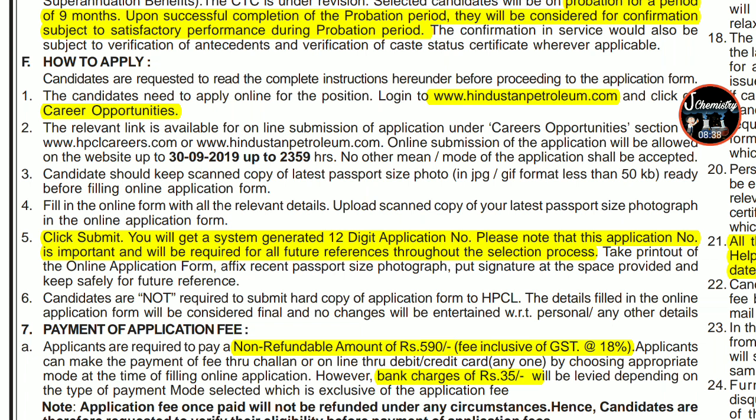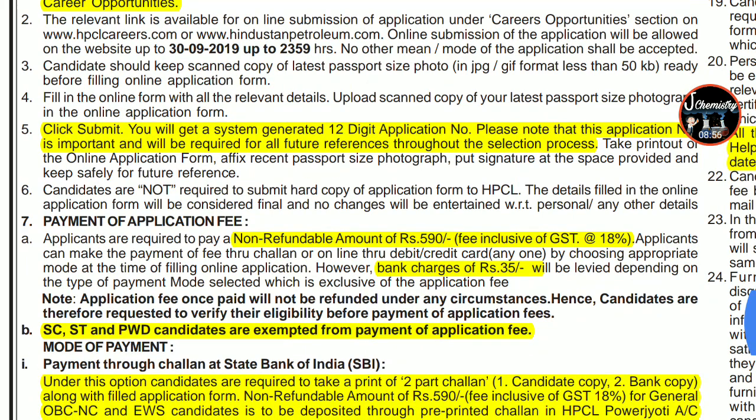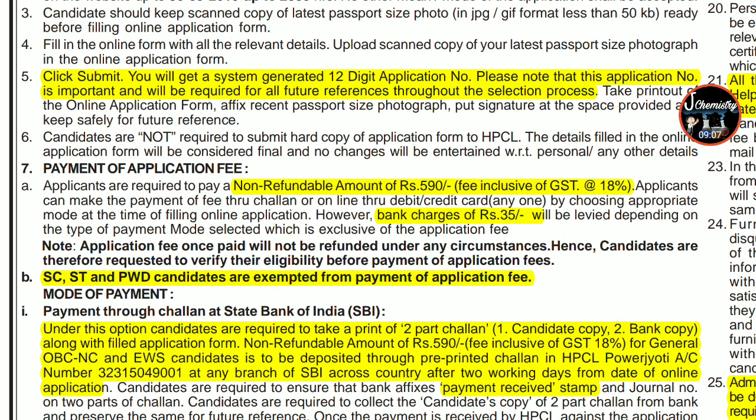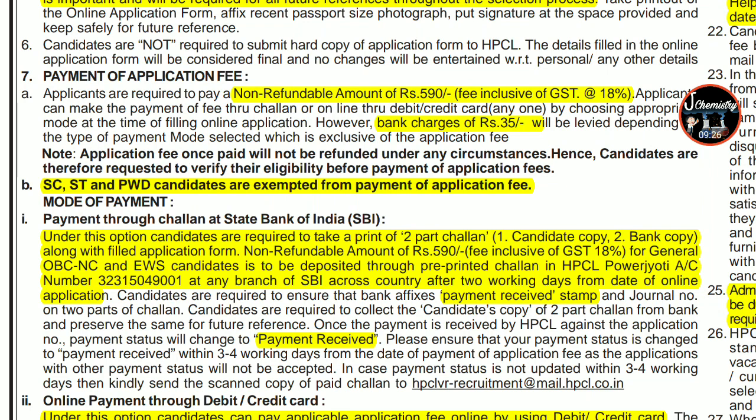When you fill the form and click Submit, you will get a system-generated 12-digit application number, which will be required for all future reference throughout the selection process. Take a printout of the online application form. The application fee is Rs. 590, which is non-refundable. There is also an 18% GST and bank charges of Rs. 35 depending on your payment mode. SC, ST, and PWD candidates are exempt from the fee.